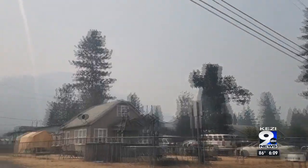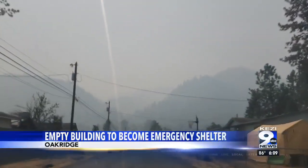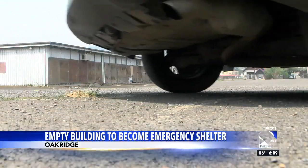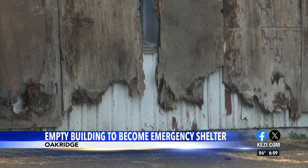Pretty much anything, any type of emergency situation. The smoke-filled community of Oak Ridge has a long list of needs, but one of the most important is an additional emergency shelter. Right now, the high school on the north side of town is the only place acting as a shelter.